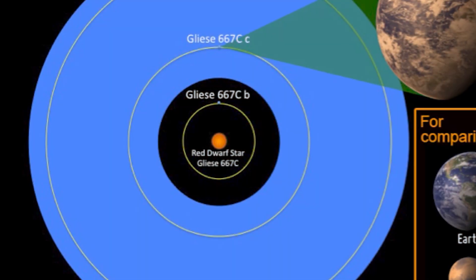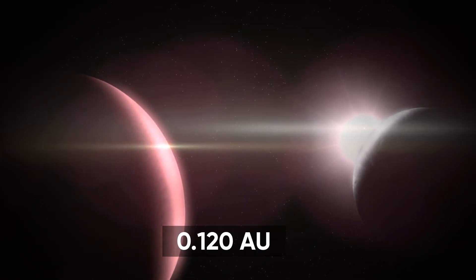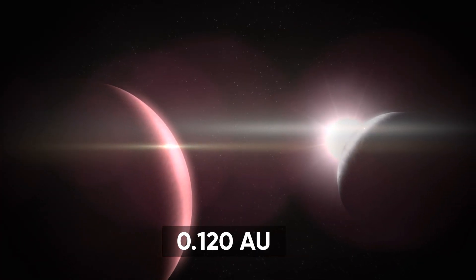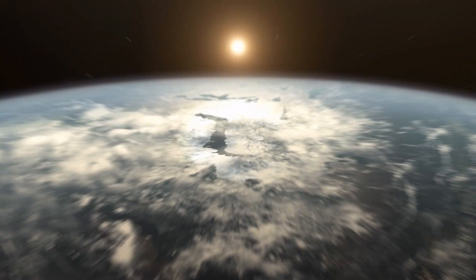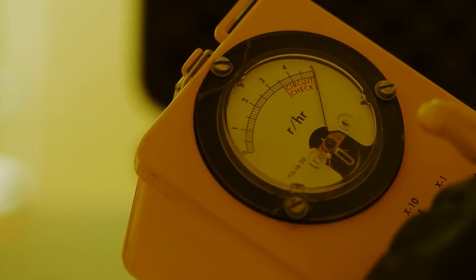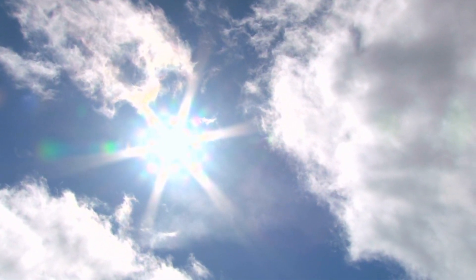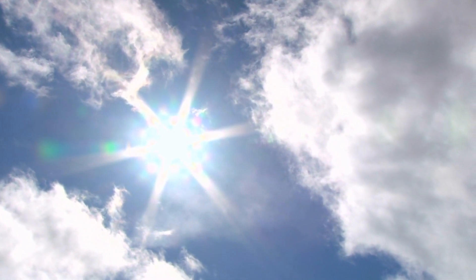Luckily, GJ667CC sits at a comfortable distance of about 0.120 AU from its star, which is eight times closer than Earth's distance from the Sun. The radiation that GJ667CC receives from its host star is almost 90% of the radiation that Earth gets from our Sun.